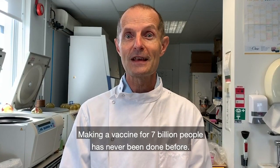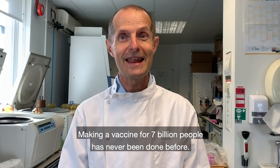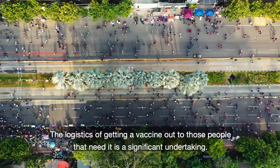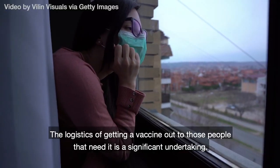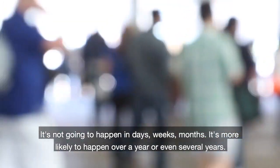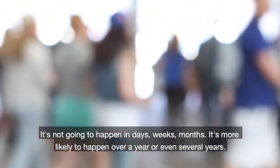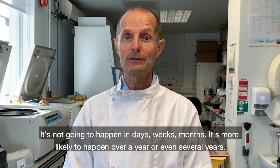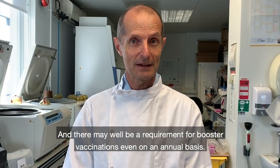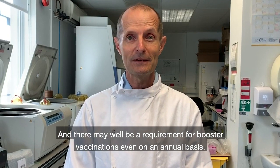Making a vaccine for seven billion people has never been done before. The logistics of getting a vaccine out to those people that need it is a significant undertaking. It's not going to happen in days, weeks, or months. It's more likely to happen over a year or even several years, and there may well be a requirement for booster vaccinations even on an annual basis.